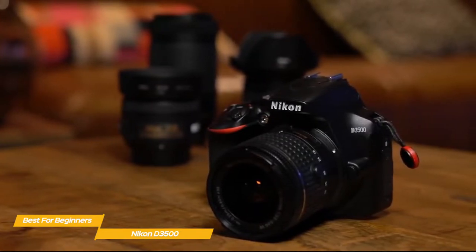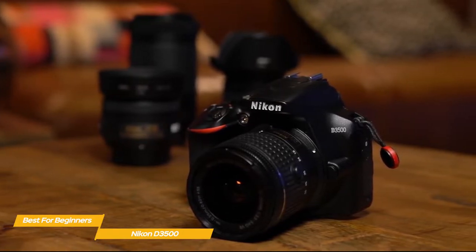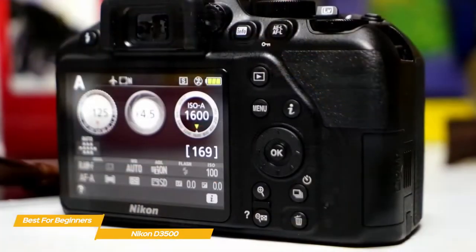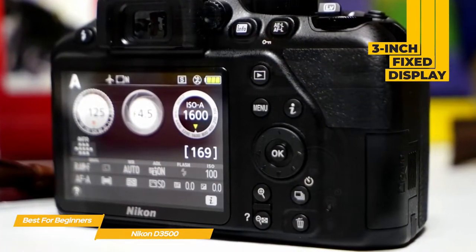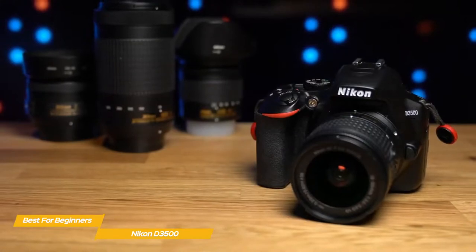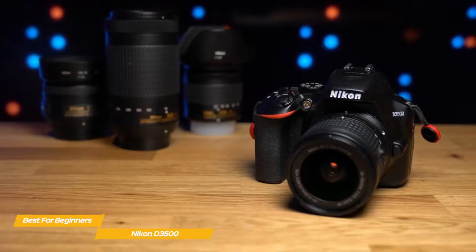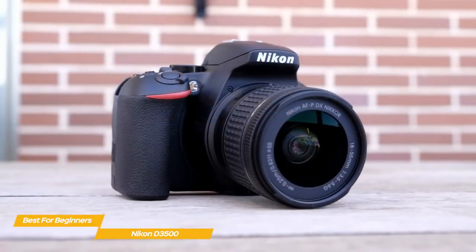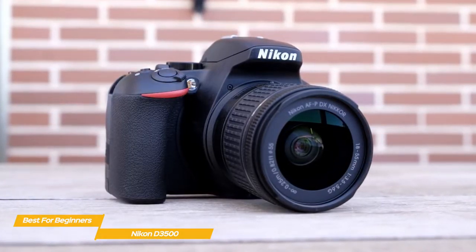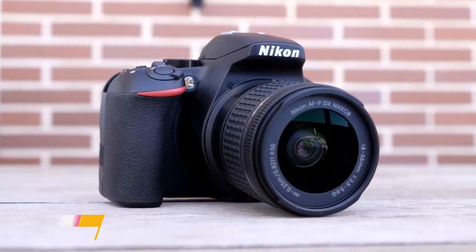The D3500's guide mode takes beginners through the process of creating effects like a blurred background — a great way for inexperienced shooters to understand manual settings and start building their confidence and knowledge. On the back of the camera, there's a 3-inch fixed display and an optical viewfinder. For transferring images, Bluetooth works with Nikon's Snap Bridge app, letting you transfer images to an external device and trigger the shutter remotely. The Nikon D3500 is a perfect choice for those new to photography — easy to use, takes solid pictures, and delivers excellent overall value.